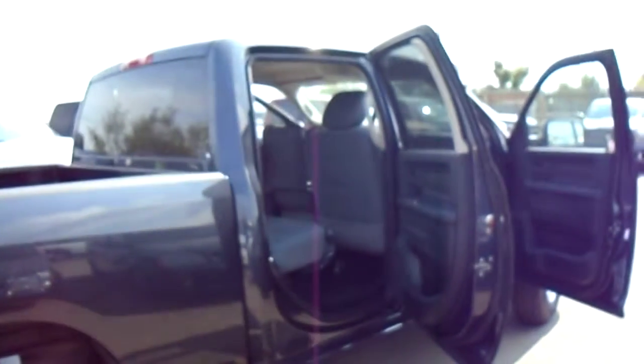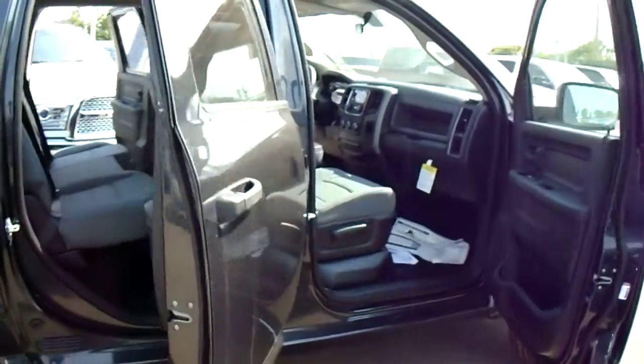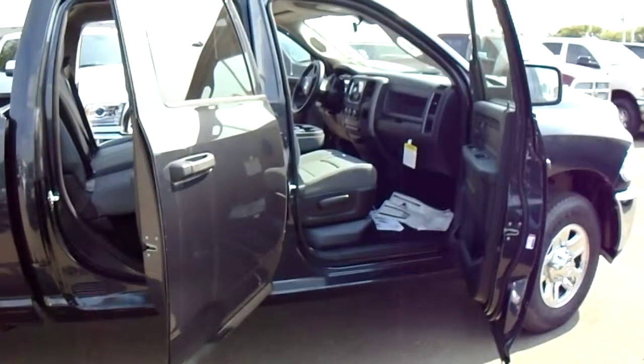Again Rodney, this is Alex here from Londonderry Dodge. If you want to get a hold of me just call 780-473-6388. I'll be more than happy to answer any of your questions.